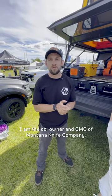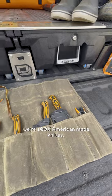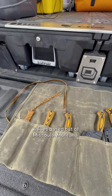I'm Brandon Harajo. I am the co-owner and CMO of Montana Knife Company. We're 100% American-made knives based out of Missoula, Montana.